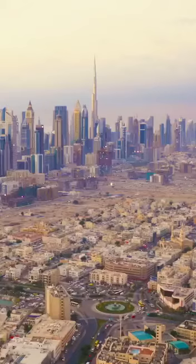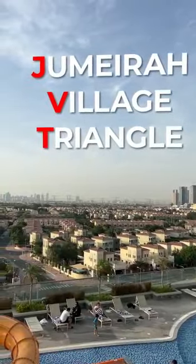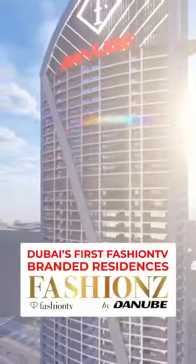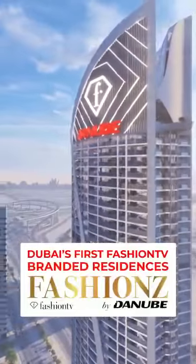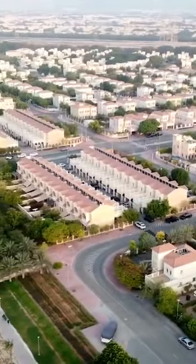If you are looking to invest in real estate in Dubai, JVT is the perfect location for you. Presenting Dubai's first Fashion TV branded residences — Fashions by Danube — situated in the peaceful community of Jumeirah Village Triangle.